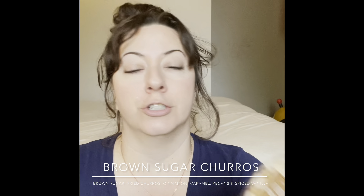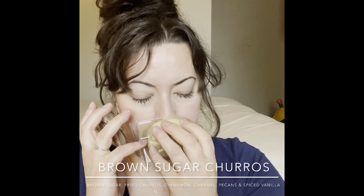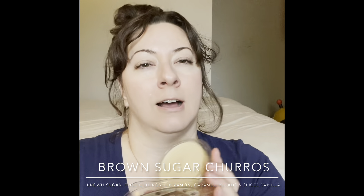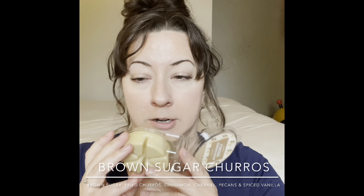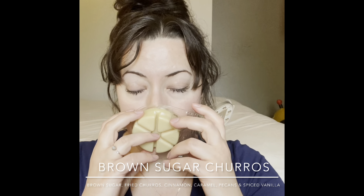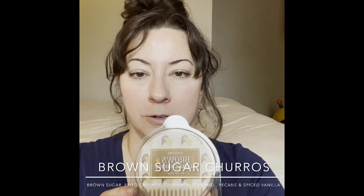Next is Brown Sugar Churros — it sounded really good. I love bakery scents and never got to try Scentsy's churro scent, so I thought this might be similar. It smells like cinnamon sugar, powdery, with some dough — just delicious. It's like you're at an amusement park or fair, walking around munching on churros on a wonderful spring day. I love it — I'll warm this in the kitchen.